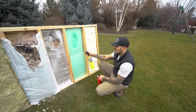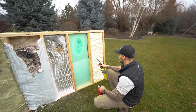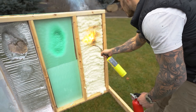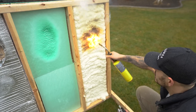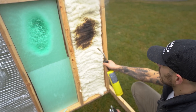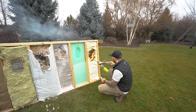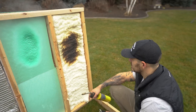Seeing how the foam board did, I think the spray insulation is going to do the same. Three, two, one — it wants to start fire. It's just charring up. It looks like a giant marshmallow. That's wild — it's nuts. I had no idea insulation is this resistant.